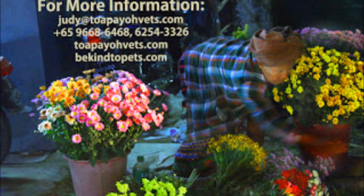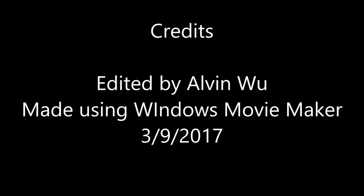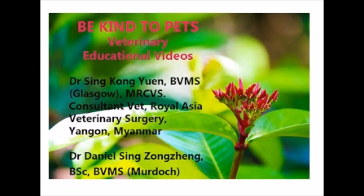For more information, call us at the following numbers, email us at the following address, or visit us at TobioVets.com. Be Kind to Pets veterinary educational videos. Dr. Hsing Hongyuan, BVMS Glasgow, MRCVS, Consultant Vet, Royal Asia Veterinary Surgery, Yangon, Myanmar. Dr. Daniel Hsing-Jung Chen, BSE, BVMS, Murdoch. Thank you very much.